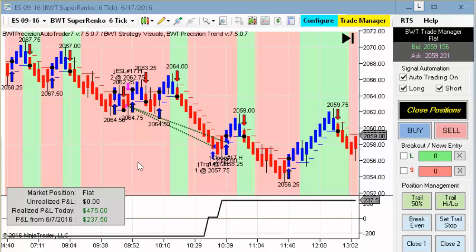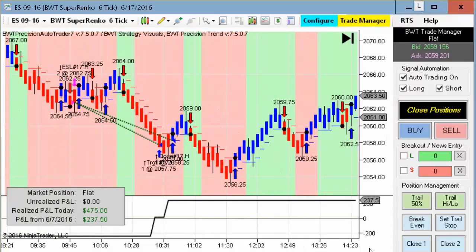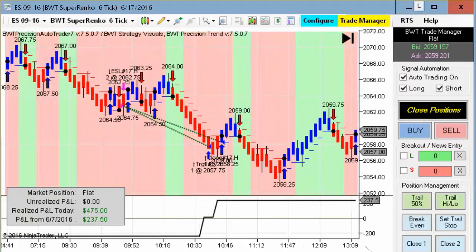This is an example of the higher timeframe filter in the auto trader, and this is the E-mini S&P on a Suparenko chart. It looks like there was just a single trade here, which was good for $475. So pretty good — $475 in the E-mini S&P is 38 ticks, so actually a pretty good trade all things considered, and only one trade for the day.